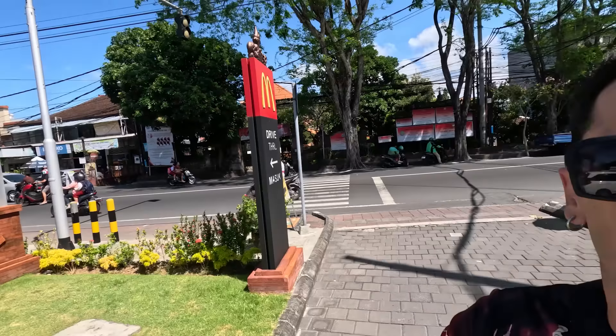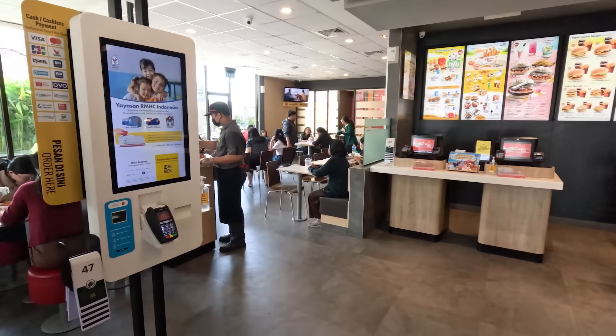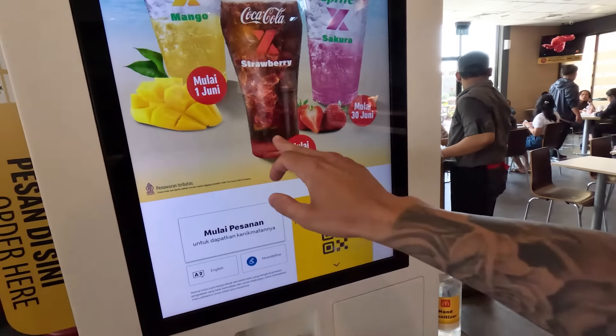Today we are going to be eating Indonesian McDonald's for the very first time. I heard they have a lot of crazy stuff on the menu, so let's have ourselves a little McDonald's adventure. Let's go inside — nice and big McDonald's, super busy right now. Let's see what they have on the menu.